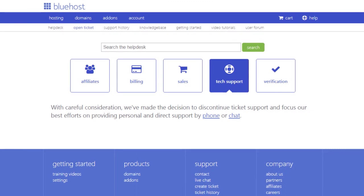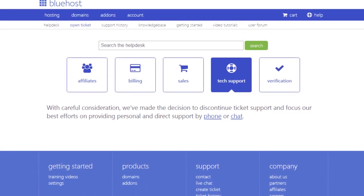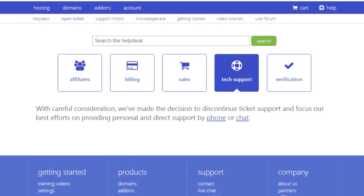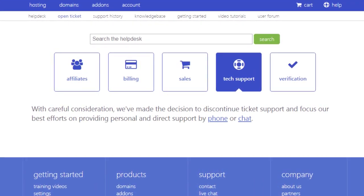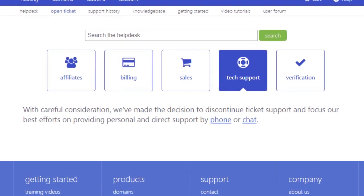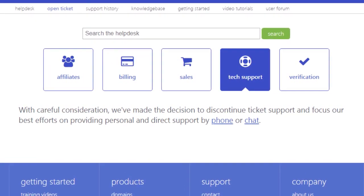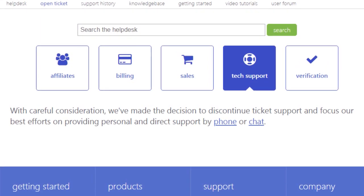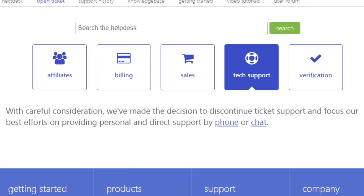One of the downsides is that they don't have a support ticket system, and I kind of question why this is the case. They are a big company with a lot of resources, so why don't they have a support ticket system? It would be nice to have just another way for somebody to be able to interact with their support team. So that's a negative there.